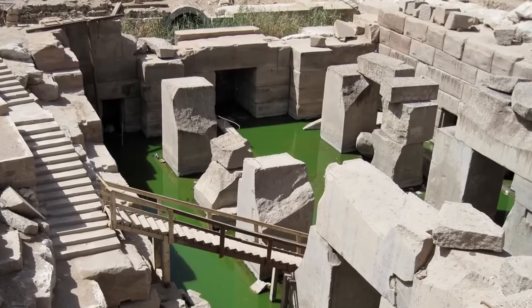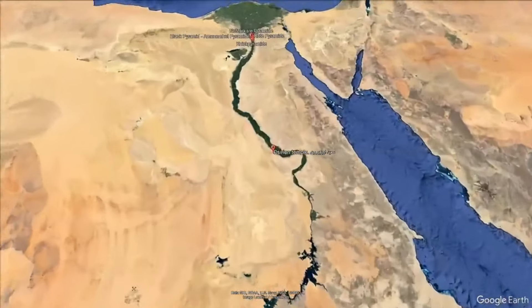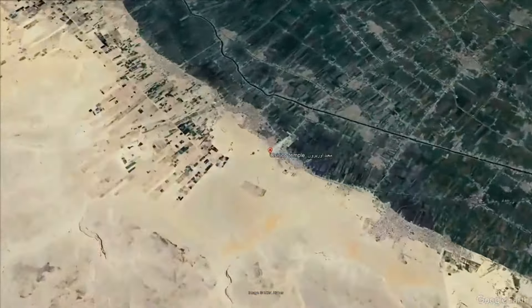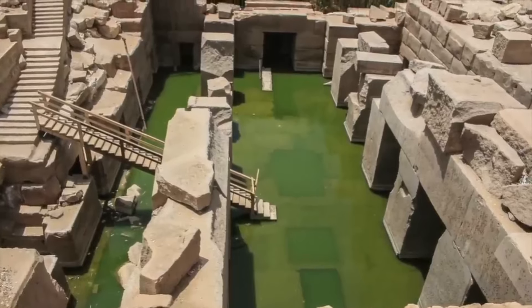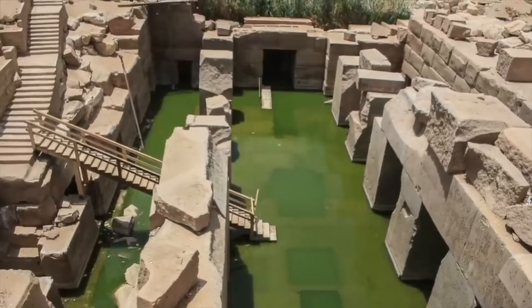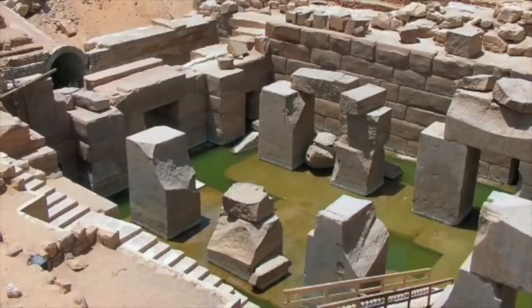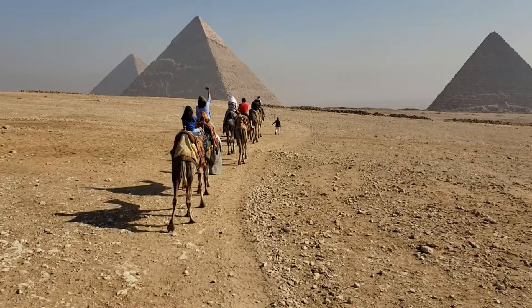The Osireion, an architectural marvel of ancient Egypt, is located in the heart of Abydos, a city that was once a significant religious and cultural hub of the ancient Egyptian civilization. This enigmatic structure, situated adjacent to the Temple of Seti I, is a complex labyrinth of religious and mythological symbolism, showcasing the advanced architectural skills of the ancient Egyptians.